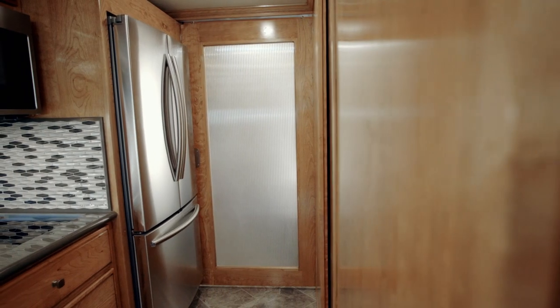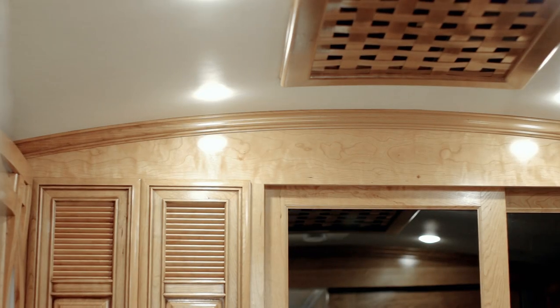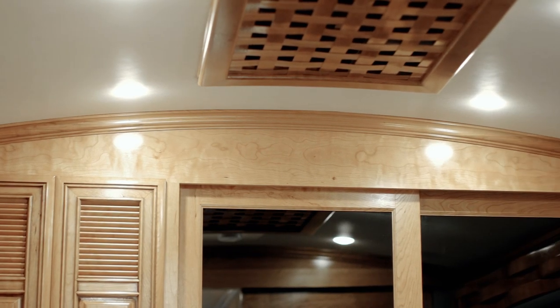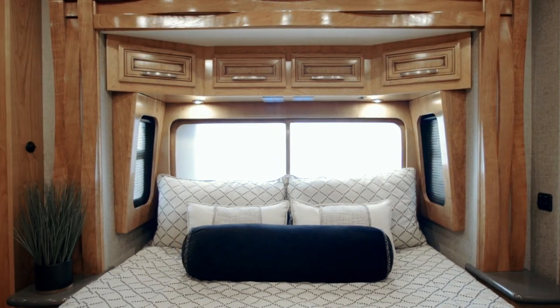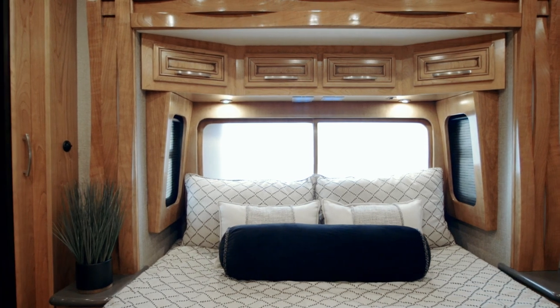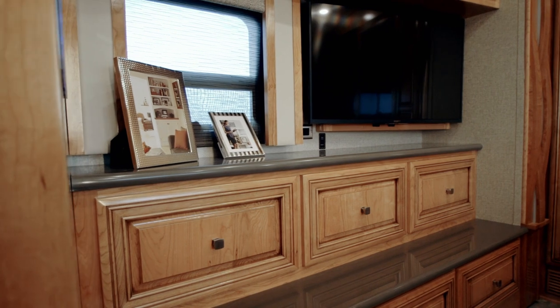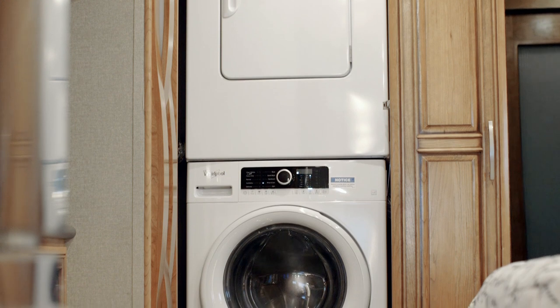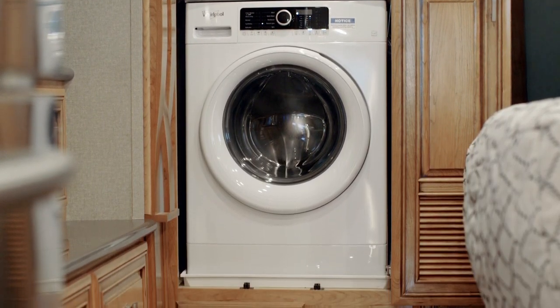Open the hardwood pocket door with reeded glass insert and uncover a master bedroom with six extra inches of headspace thanks to the cathedral ceiling. A queen bed with an available Sleep Number adjustable mattress is backed by an incredible sliding window headboard with nightstands and 110-volt outlets on either side. Across from the bed is yet another 4K TV with Blu-ray player, and find room for all your favorite outfits inside a full-length rear wardrobe capable of housing a Whirlpool washer and dryer.